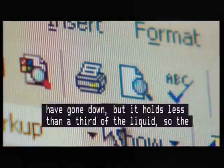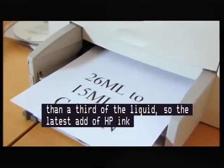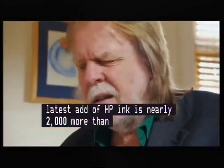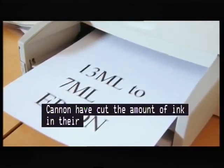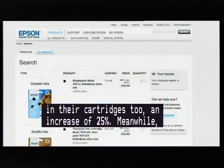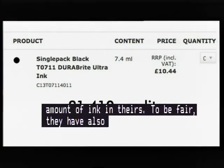It's not just HP. Since 2005, Canon have cut the amount of ink in their cartridges too, meaning the price per litre has increased by 25%. Meanwhile, since 2006, Epson have almost halved the amount of ink in theirs. To be fair, they've also halved the price of their cartridge — but according to the price on their own website, that still means their ink is the equivalent of £1,410 a litre.